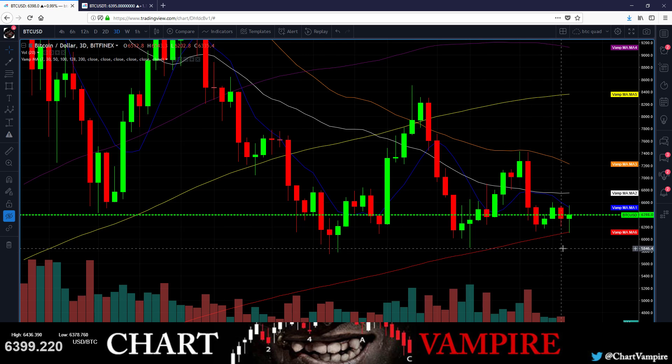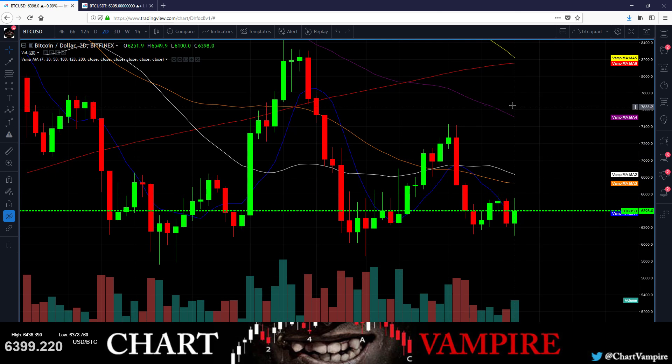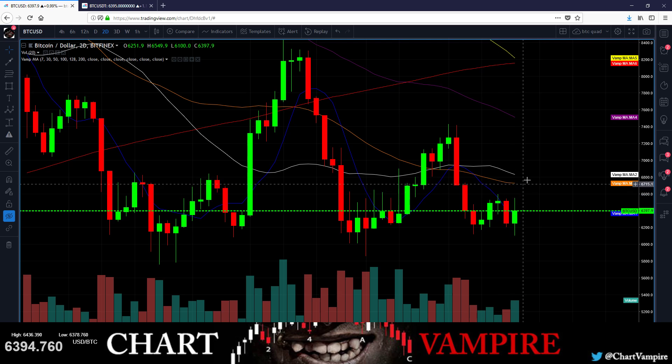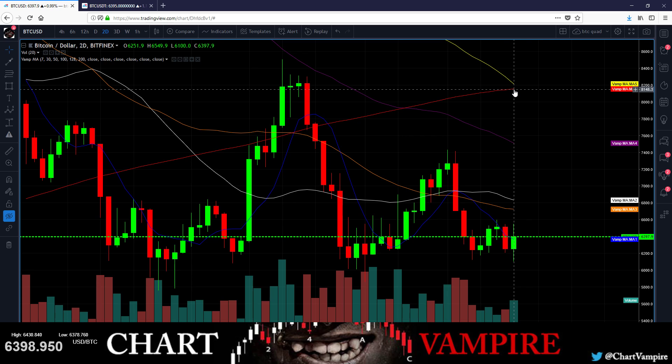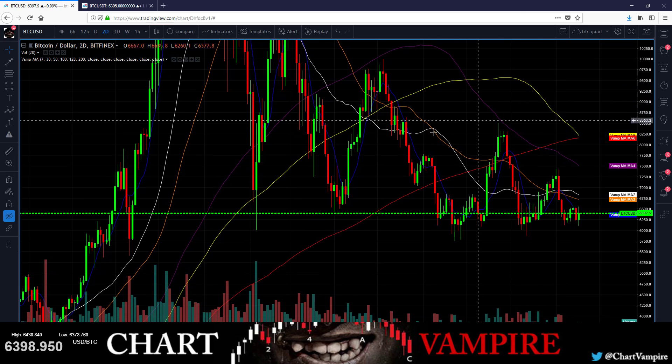What's with the bear cross on the two-day? Let's go take a look. No cross on the two-day — this will take a long time to play out. These MAs might touch. These will just come closer together. This is my 128 and 200 — super slow moving. This would be the first time they crossed this year.